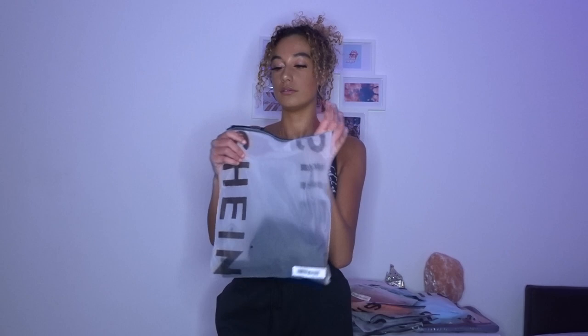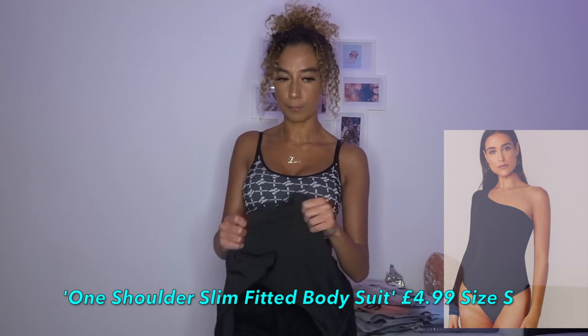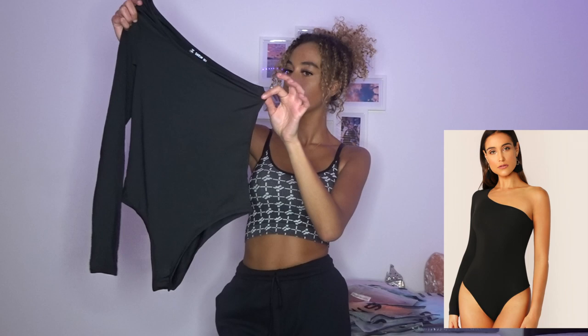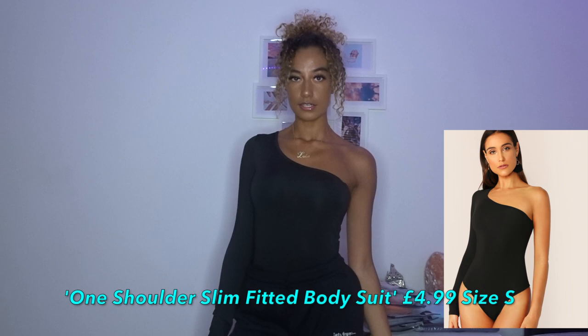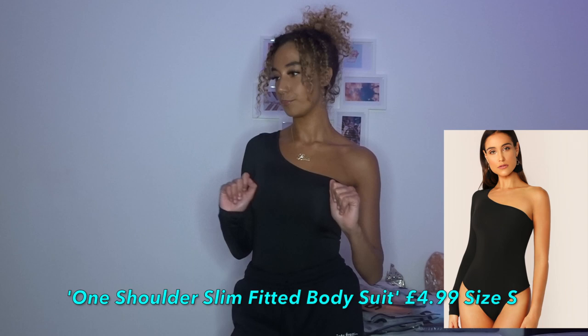Have you seen that TikTok black bodysuit? It's kind of got a slashed shoulder, kind of like this. It's a really nice material - a nice slinky material. Yeah, I really like this. Nice soft slinky material. I thought it was gonna be that jersey see-through kind of material but it's not. Loving this.